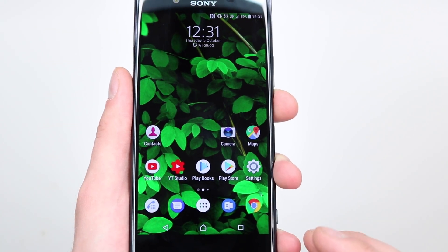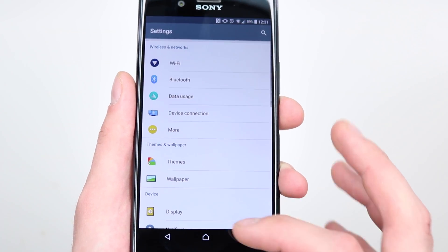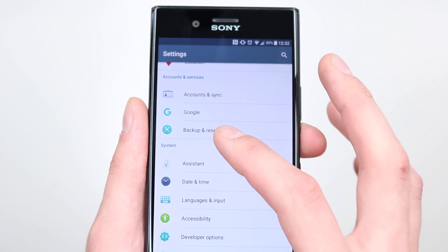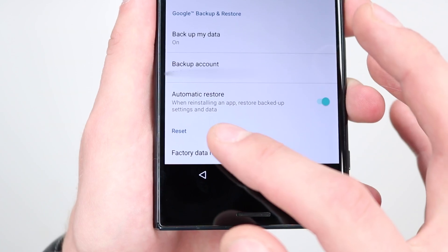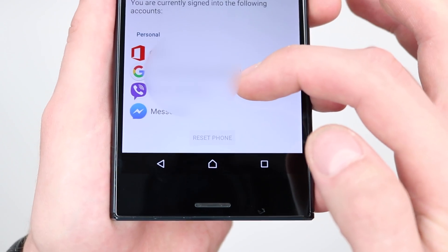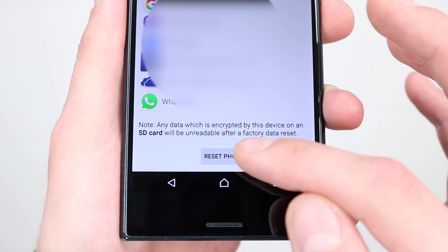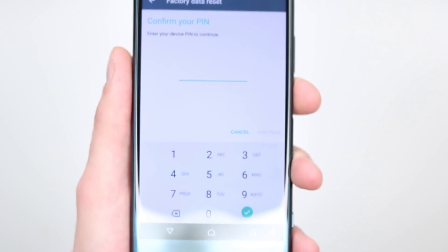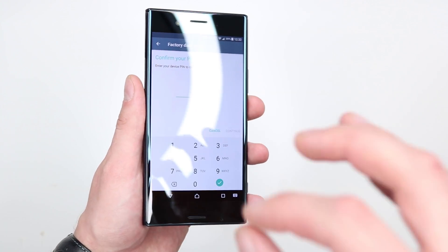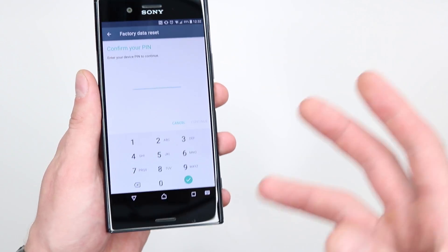Here's my Sony XZ Premium. To factory reset this phone, go into Settings, scroll all the way down and look for Backup and Reset — tap on that, scroll down again, and you'll see Factory Data Reset. As you can see, that button is initially greyed out, so you need to scroll all the way down for it to become active. Press that, it'll ask you to enter your PIN, and once you've done that the phone resets itself.